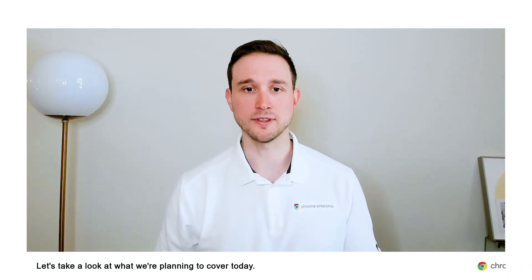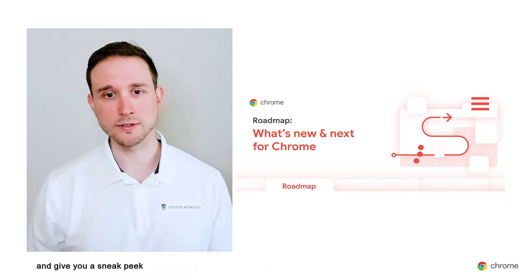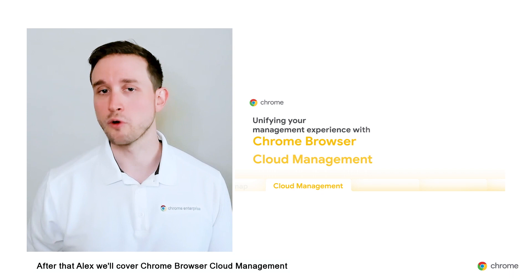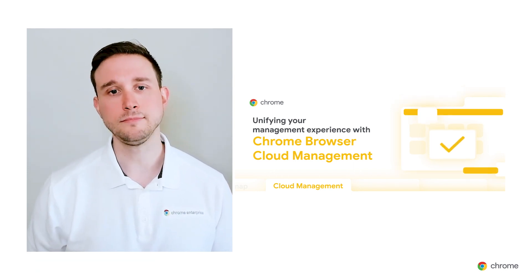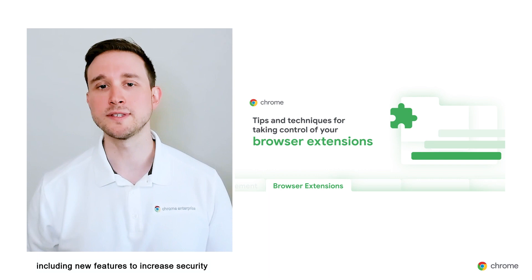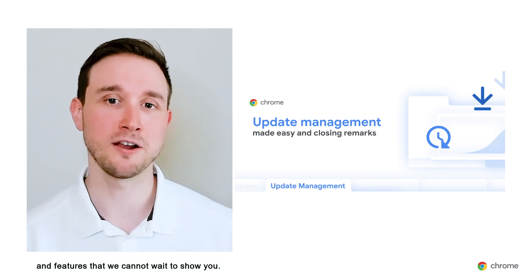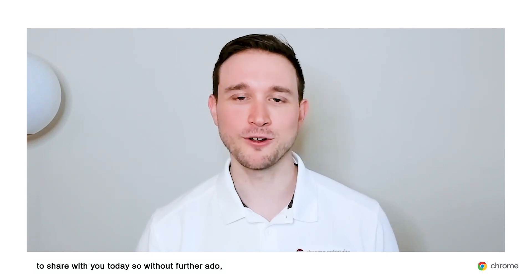Let's take a look at what we're planning to cover today. First up, I'm going to walk you through our roadmap — I'll show you the latest Chrome features and give you a sneak peek at some upcoming releases that will help you and your team work more efficiently and productively. After that, Alex will cover Chrome Browser Cloud Management with demos on Jamf integration, bookmarks, remote commands, and more. Next, Fletcher will take us through extension management in Chrome, including new features to increase security. Finally, Helen will be joining us to talk about managing updates with new policies and features. So without further ado, let's dive into the roadmap.